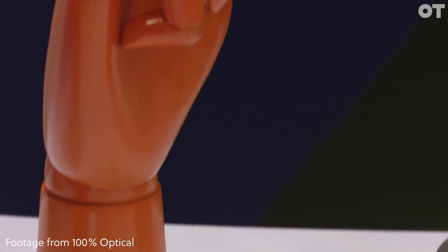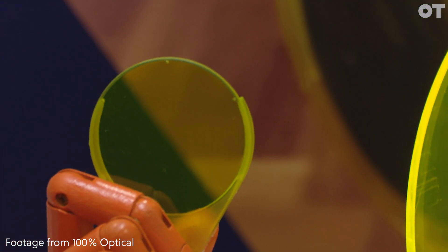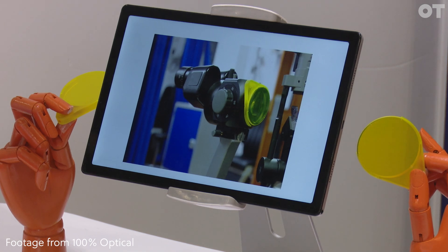This year has been very exciting for us. We're very proud to say that we launched our first product, which is the Fluorazine filter, back at 100% Optical. This is a highly tuned barrier filter that fits onto many compatible slit lamps, and it's a great way for clinicians who don't currently have a barrier filter in their slit lamp to be able to upgrade to the new gold standard of performing Fluorazine observation.